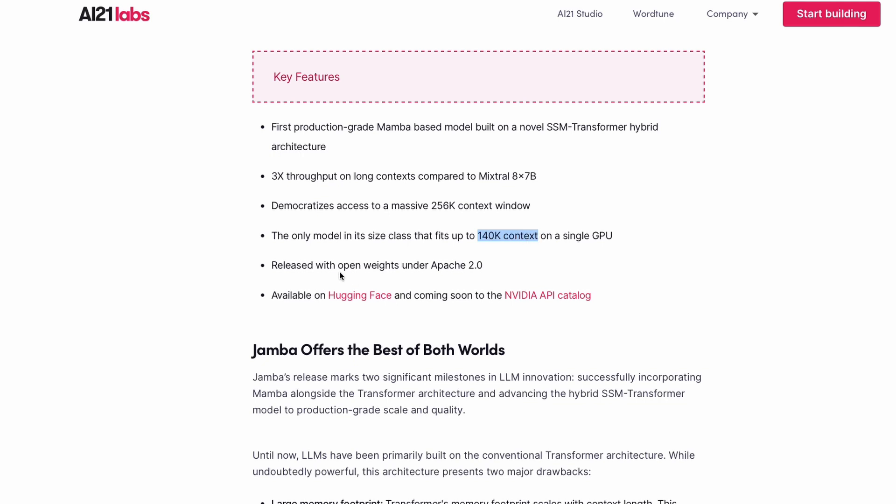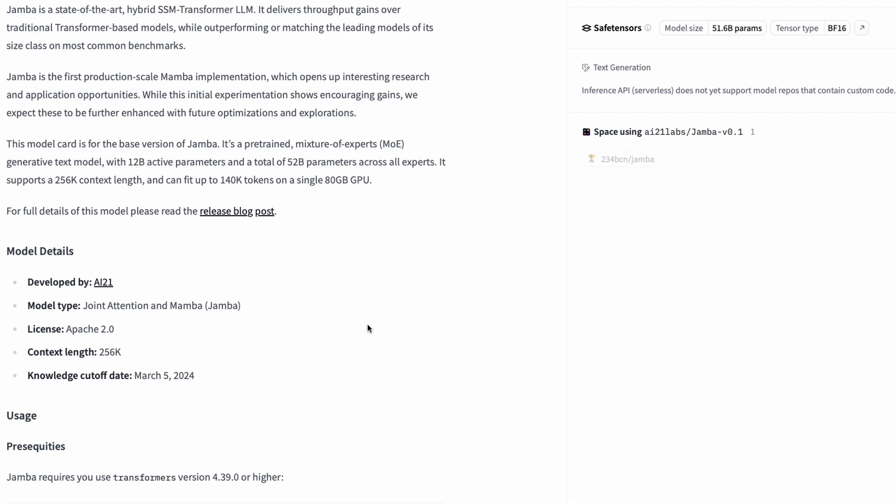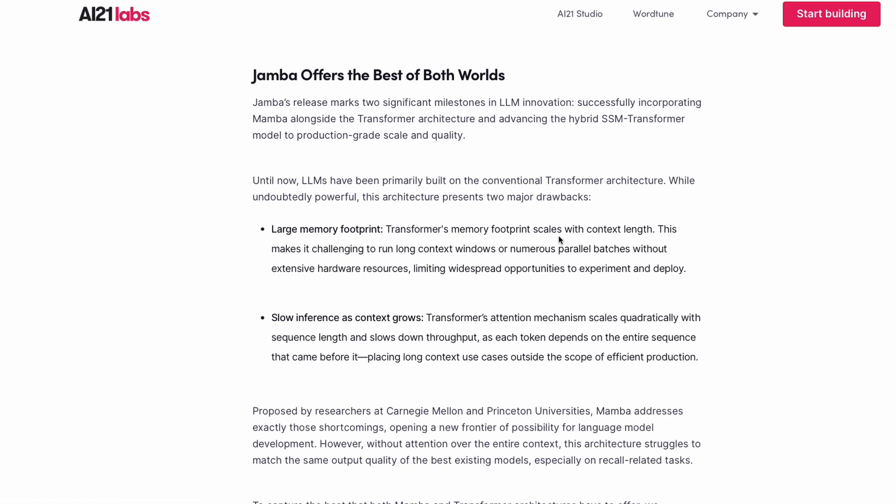The model has been released completely as an open-weight model under the Apache 2.0 license — you can do anything you want with it. It is currently available on Hugging Face's model hub and will be available on the NVIDIA API catalog for production use. The model has a knowledge cutoff of March 5, 2024, and as mentioned, this is a joint attention and Mamba architecture.